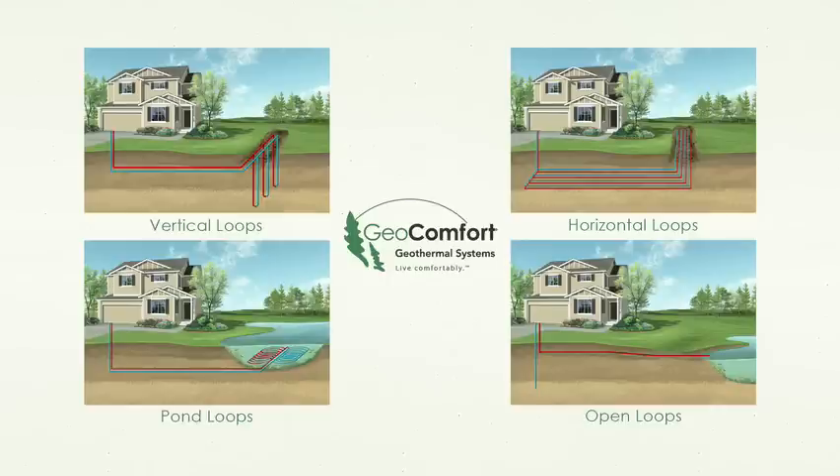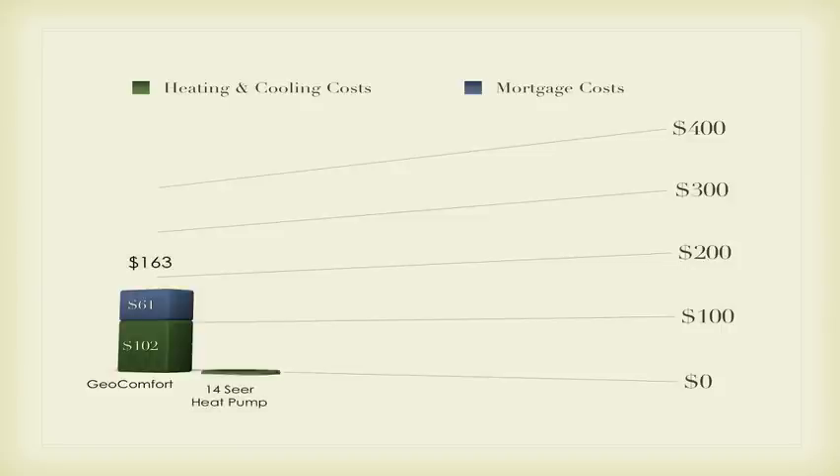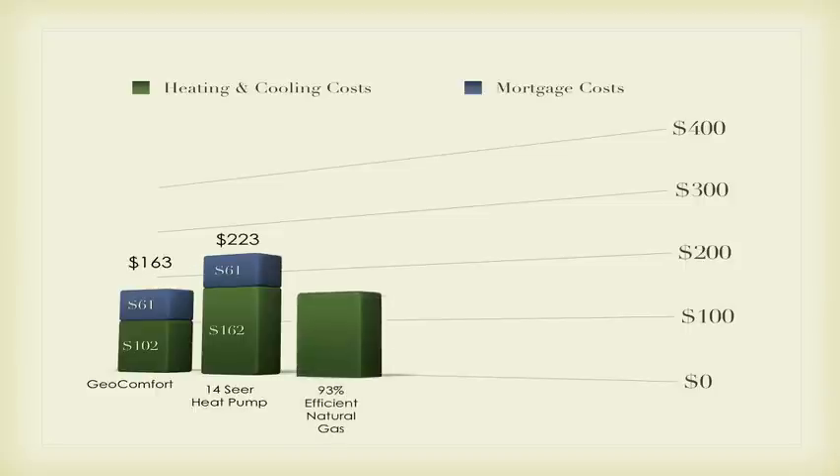These numbers also reflect the new 30% U.S. tax credit recently enacted for geothermal systems. A Geocomfort system with electricity and mortgage payments will cost $163 per month. A 14-SEER heat pump system with fuel and energy costs would run $223 per month. A 93% efficient natural gas system with fuel and energy costs would run $225 per month.